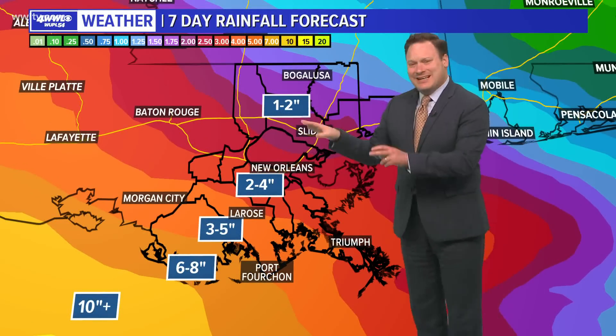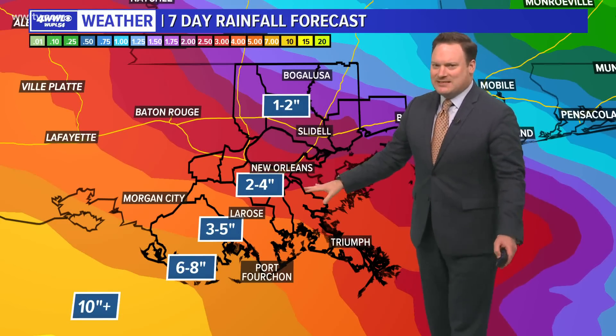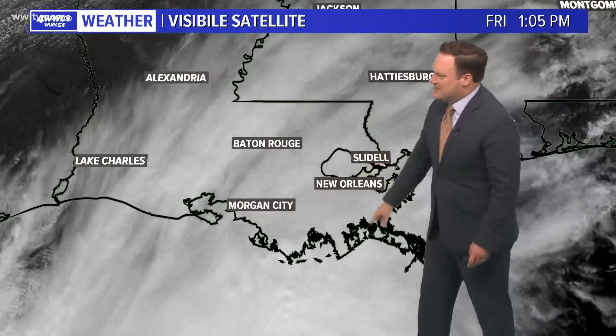As for rainfall totals, this is the estimate as of right now — I'm not even really pinpointing this at this time, just because it is far too soon to know how much rain we're going to see.